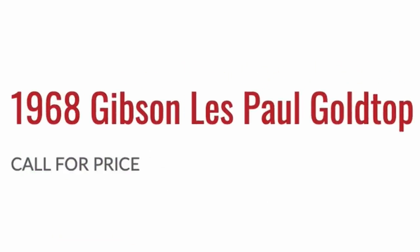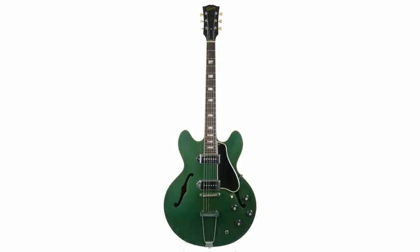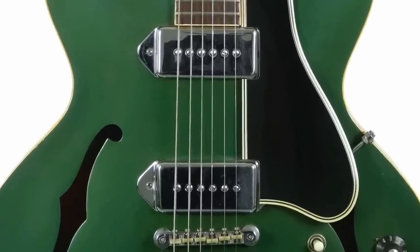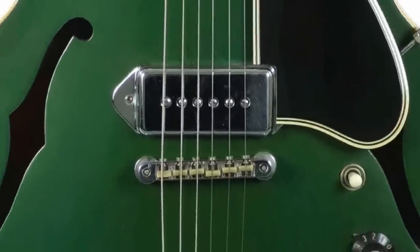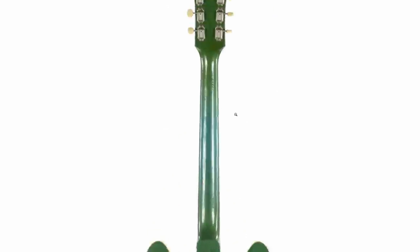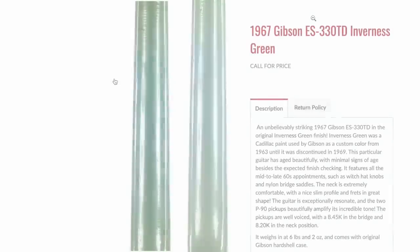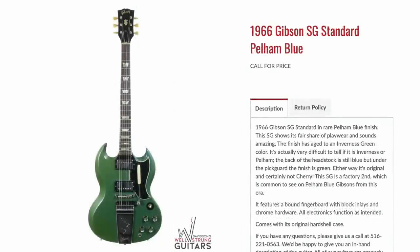Next up we have a custom color ES-330 TD. Generally I wouldn't be all that interested in purchasing a vintage 330, but a custom color Inverness Green? Yes, I am all over that. That finish looks so good with the chrome P90 pickup covers and nylon saddles. You just don't see the green finish within Gibson's catalog very often, especially on an original '60s model. Typically the best you get is an aged Pelham Blue, which — looking at the back of this neck — it almost looks like that might be the case.